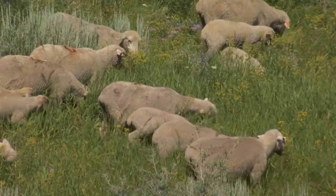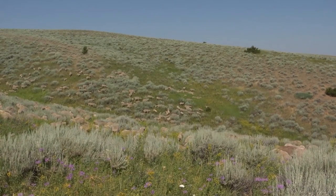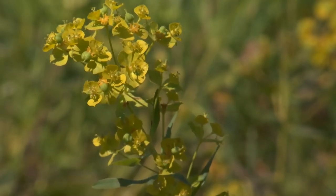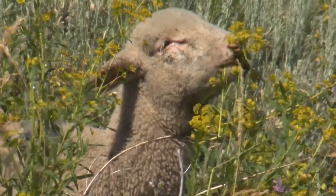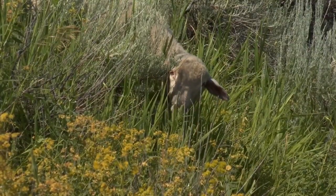Unlike cattle, the sheep will eat leafy spurge. It's important to have some type of plan and be proactive, like this Tippett Rise Ranch, in using biological sheep control as well as some bugs that can help with leafy spurge. Herbicides can also be used for control, but using biological methods like sheep really work well for the Tippett Rise Ranch.